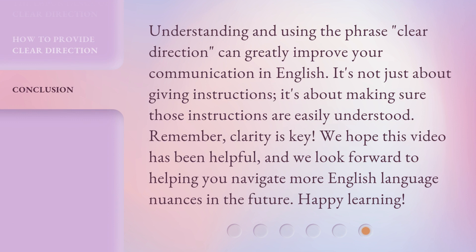Understanding and using the phrase 'clear direction' can greatly improve your communication in English. It's not just about giving instructions — it's about making sure those instructions are easily understood. Remember, clarity is key. We hope this video has been helpful, and we look forward to helping you navigate more English language nuances in the future. Happy learning!